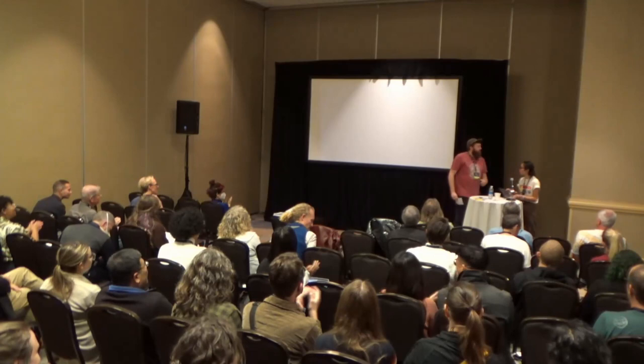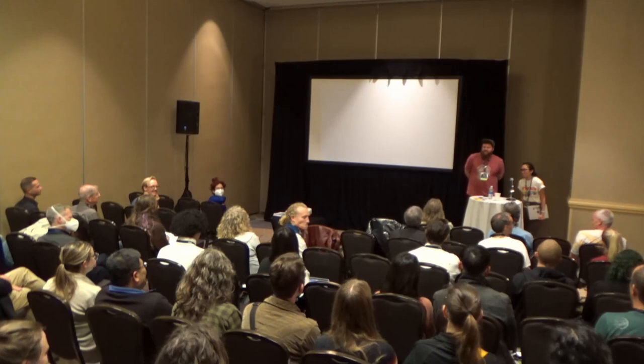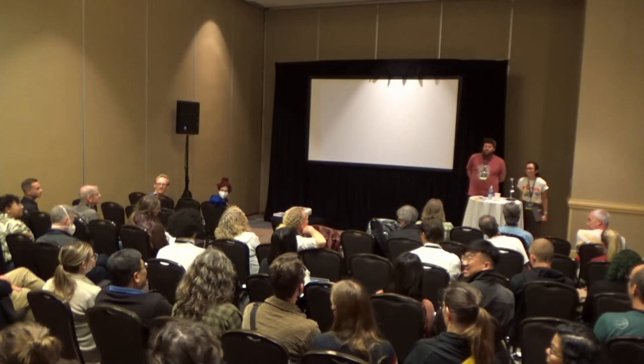We've got time for questions. The question was: how did I first get into clamming?